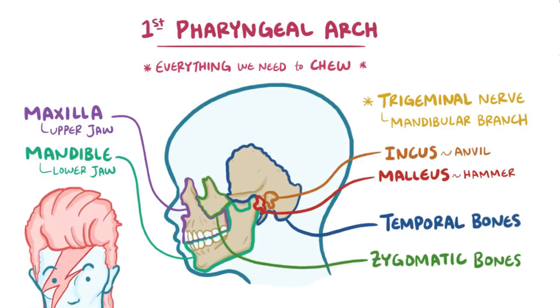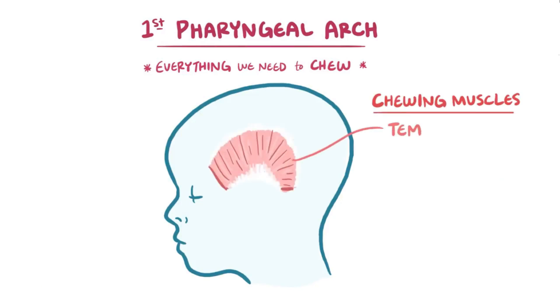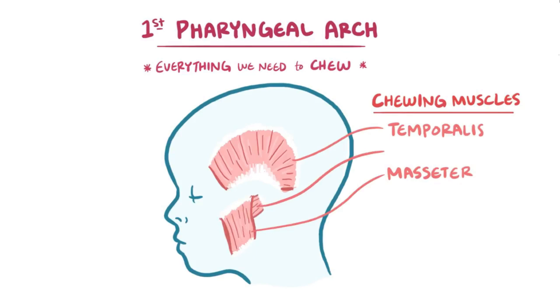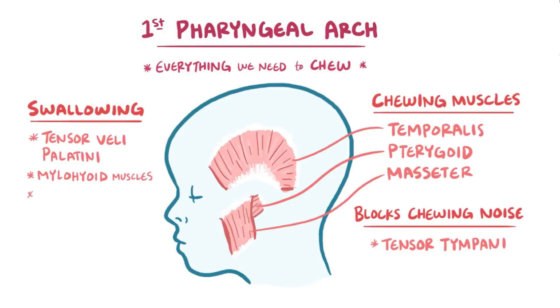To help remember the zygomatic bones, you might think of Ziggy Stardust, who has pretty striking cheekbones. Muscles from the first pharyngeal arch include muscles that help us chew — the temporalis, masseter, and pterygoid muscles — as well as the tensor tympani, which blocks out noises from chewing, and some muscles that help us swallow, like the tensor veli palatini, the mylohyoid muscle, and the anterior belly of the digastric.